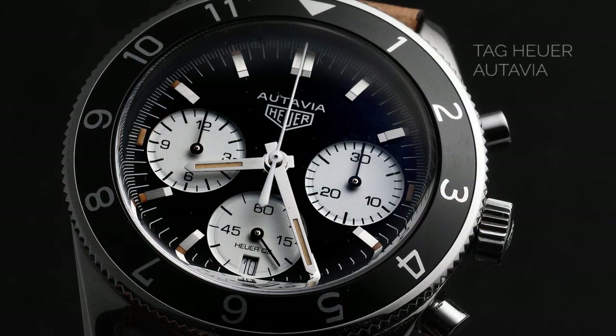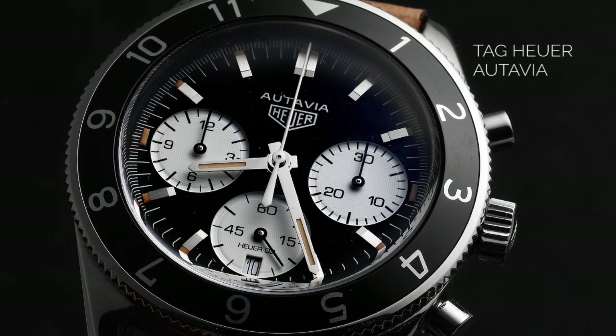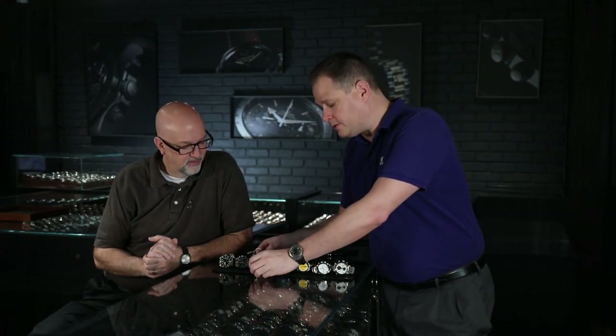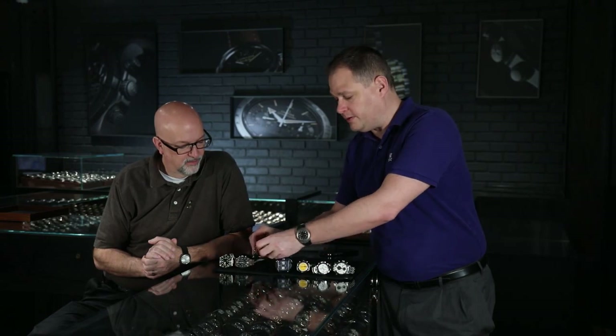A lot of people don't realize this watch was crowdsourced. When TAG Heuer first introduced the Autavia, they asked watch enthusiasts what they thought the watch should look like. People who purchase watches picked all the design features, then TAG Heuer collaborated and this is how it came out. Smart watch fans chose all the design features based on previous movies and racing history — everything they really wanted to fit.